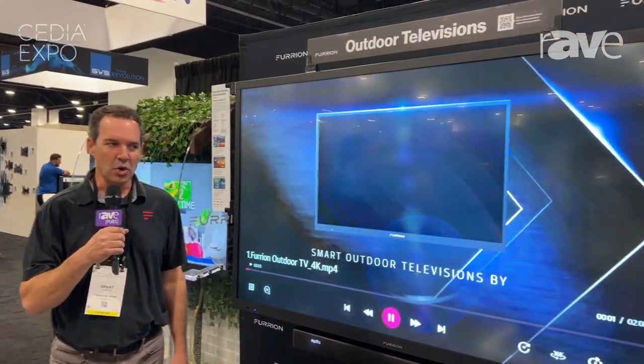Hi, my name is Grant Olufsen. I'm VP of Sales at Furrion, and what Furrion does is outdoor TVs.